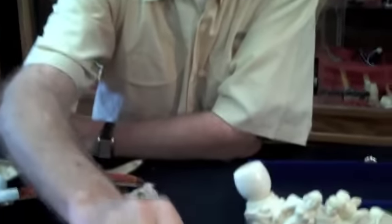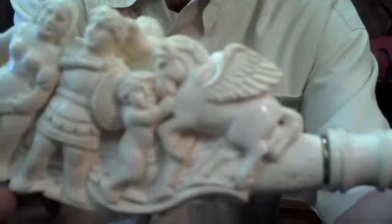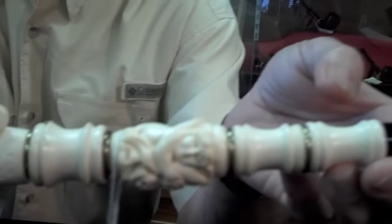Another marvelous piece, again by Mr. Emin. And another Green Man. This is what I refer to as a museum piece — absolutely gorgeous. Meerschaum pipes are artistic pieces as well as smoking instruments. There have been many people who never smoke these pipes, but just collect them for their artistic value.